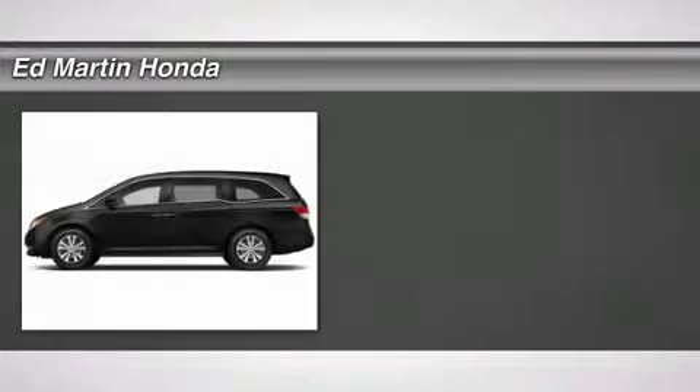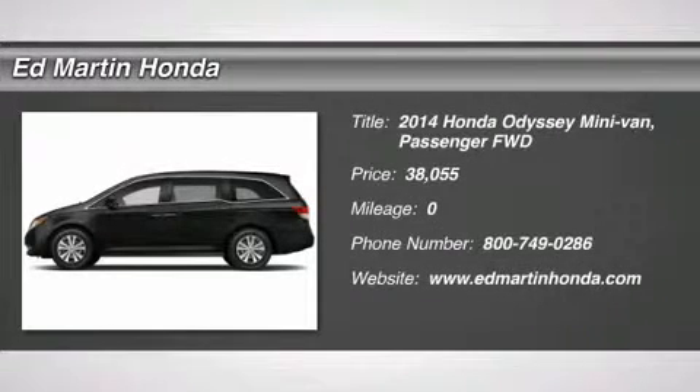The 2014 Odyssey. The Honda Odyssey is a showcase of distinguished style, captivating technology, and advanced safety features. A must for all families, and is priced below $40,000. Here are some of this vehicle's great options.